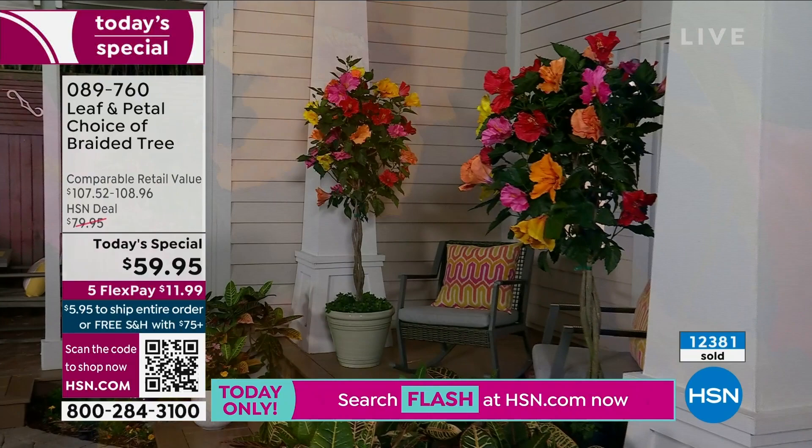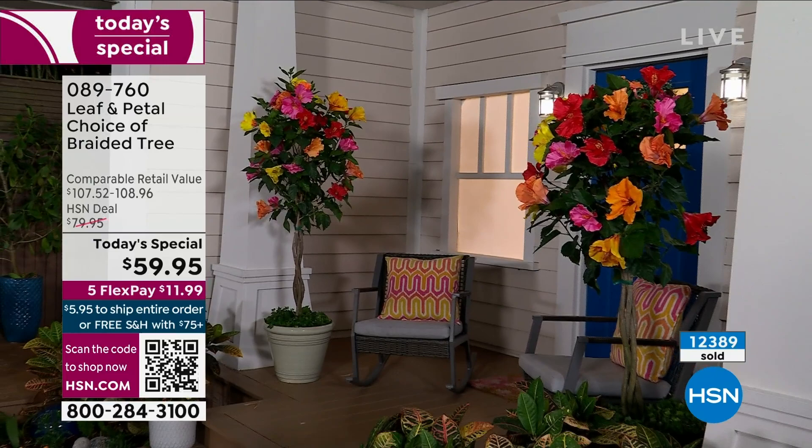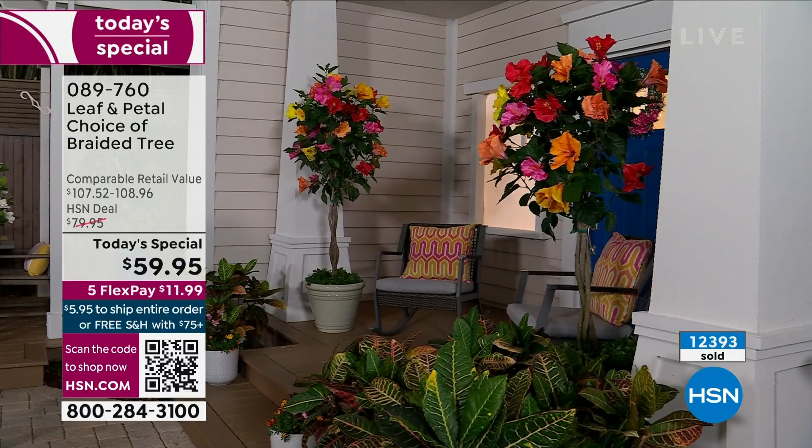Definitely pick up the concentrate as well. Rochelle, you are an amazing landscape designer — how would you design with this in a home? Sometimes people say, 'okay, I'm going to buy it, but I don't know where to put it.' What would you suggest?